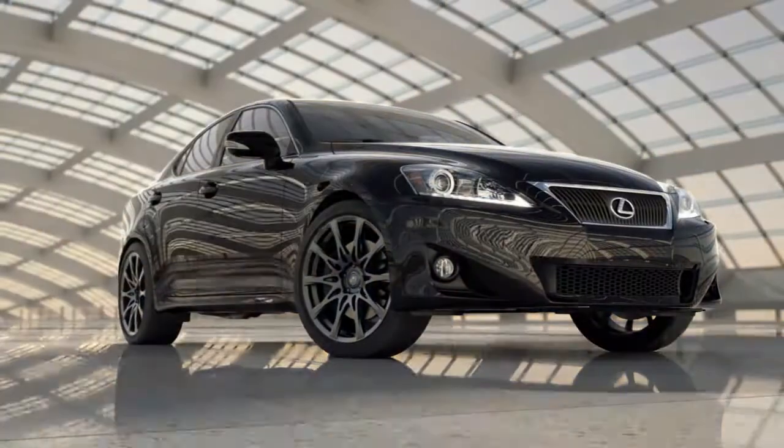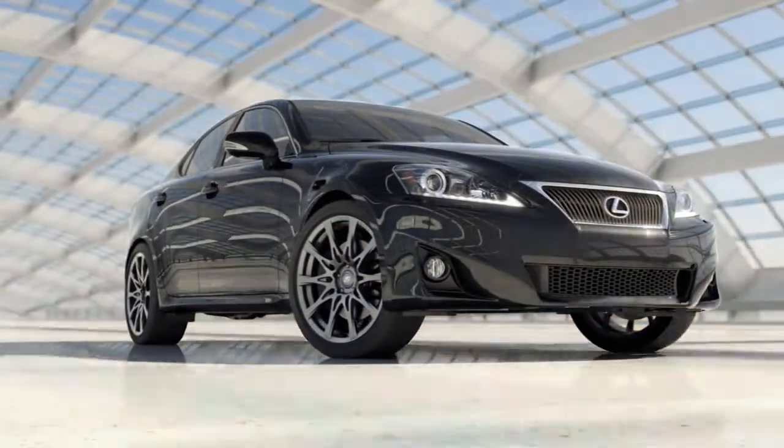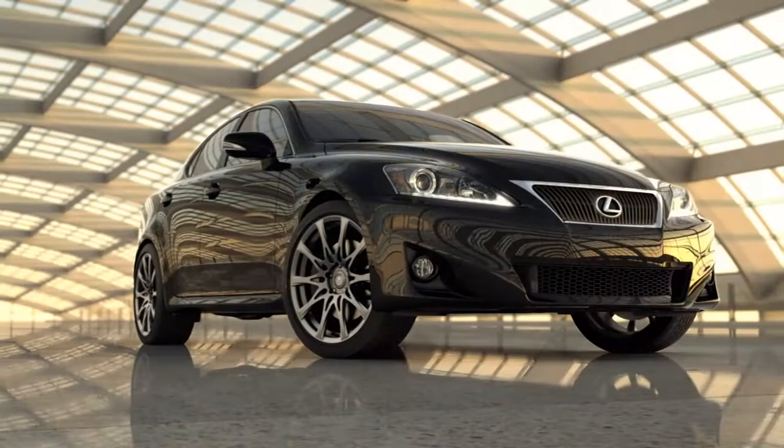By any measure, the Lexus IS is always moving, even when standing still.